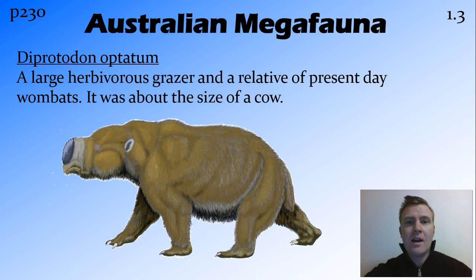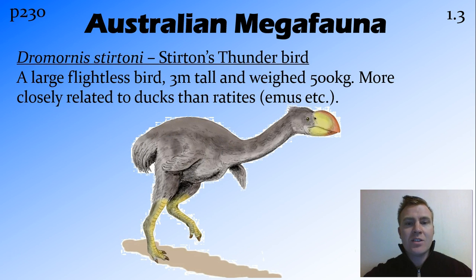Now we're going to look at some examples of megafauna found in Australia. There's a whole heap of these and I've just picked a few of the cool ones. So there's the Diprotodon, which is basically a wombat that's about the size of a cow. It was a large grazer at the time and weighed a couple of tons. We also have Stirton's thunderbird, which was a three metre tall flightless bird. It's actually more closely related to ducks and fowl than our current ratites — like emus and ostriches. It looked a bit like that but wasn't actually related to those. Three metres tall and weighed about half a ton.